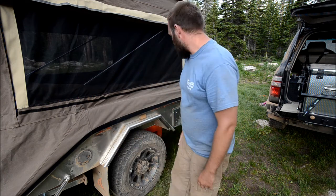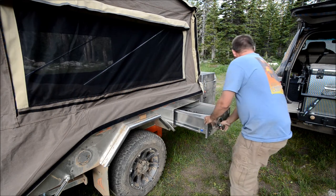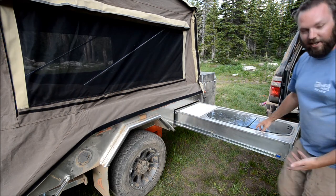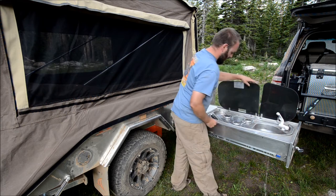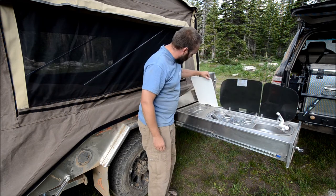The camper comes with a 20-gallon water container, 20 pounds of propane, and a full kitchen. The kitchen is free-standing and doesn't require any extra legs. We've got a powered sink, three-burner propane stove, cutting board, and utensil storage.